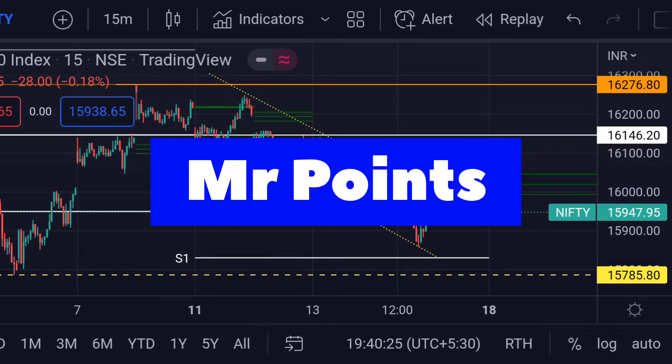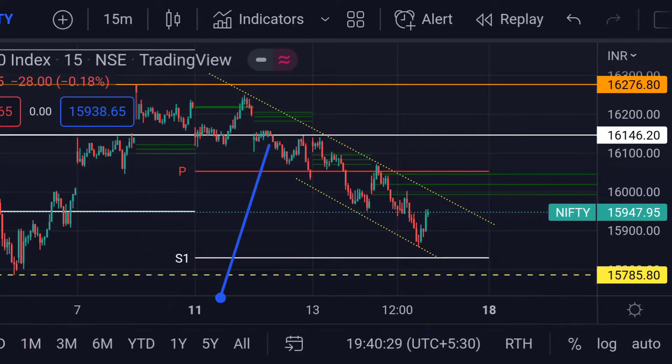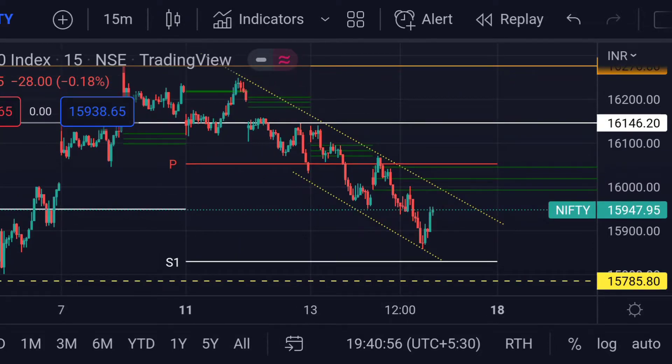Hello guys, welcome to Mr. Points. Let's check out Nifty 50 important ranges as of today. The price is at 15947, and it is very clear in the chart that the price is trading in between a descending trend line.